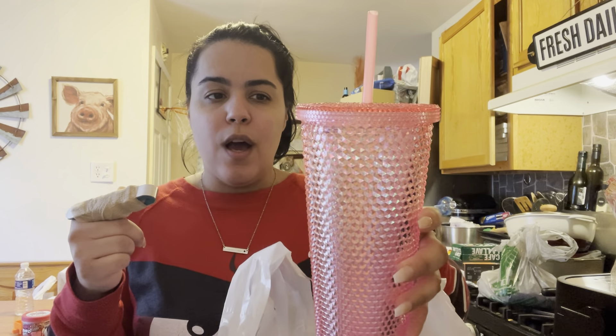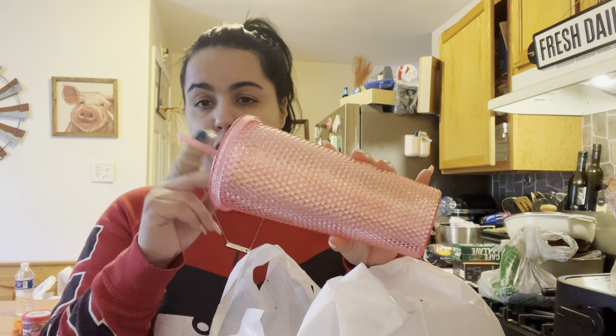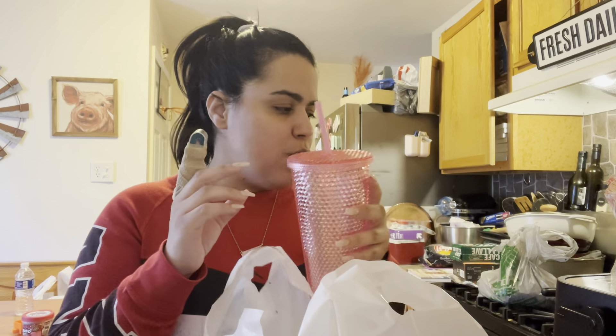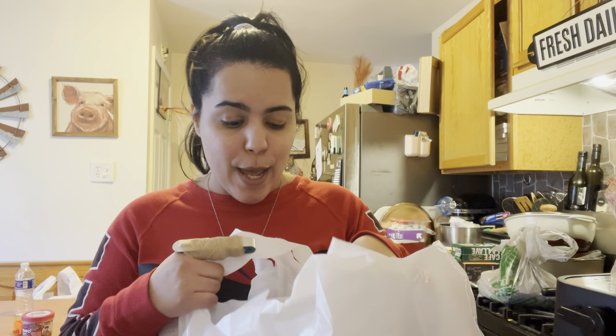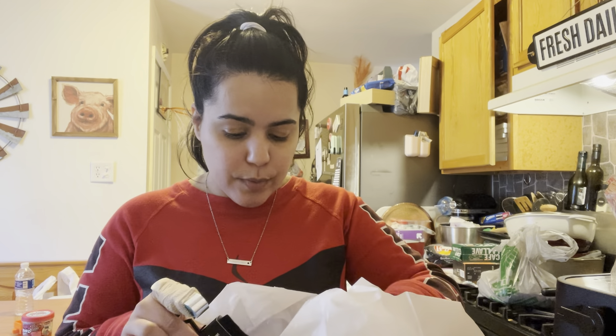My best friend Jay found me the coral/peach one because this store didn't have it — they only had one pink one, which I grabbed, and a white one. And Janine got me the blue one, so I'm really excited about the collection!